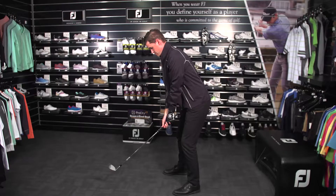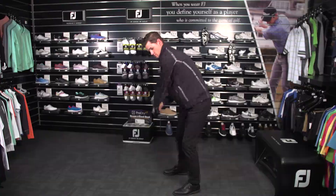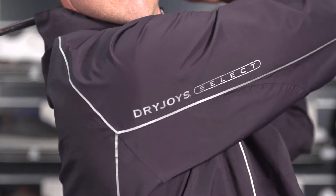Footjoy provides a warranty that each performance rainwear piece will be waterproof for at least three years. Golfers will also benefit from the shape of the jackets where the design allows for greater freedom of movement throughout the swing and relatively low noise from the material.